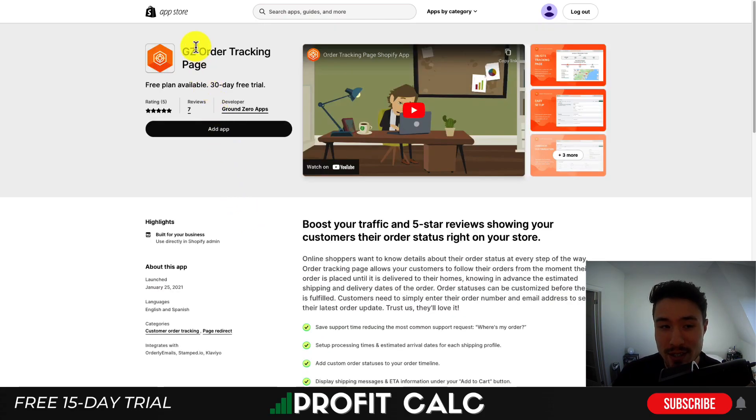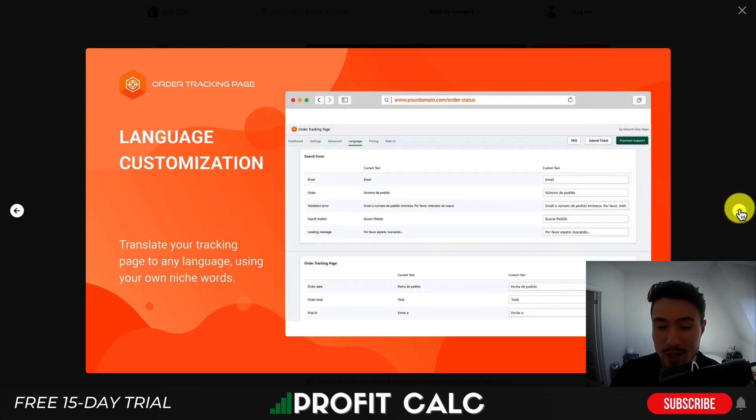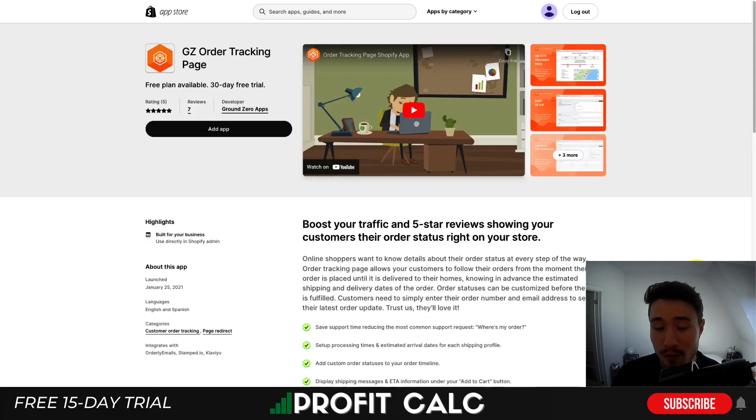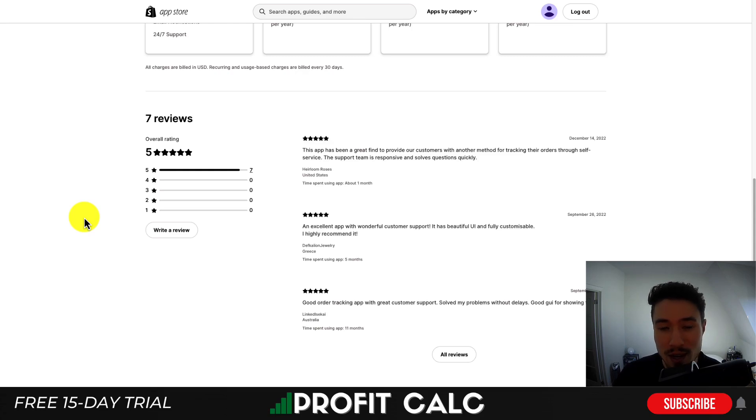For our last app, let's look at GZ Order Tracking. It adds a customizable order tracking page to keep customers well informed, and is easy to set up with a feature-rich admin panel. You get language customization to translate your tracking page to any language, and can add custom order statuses for a professional and unique experience. The free plan includes 50 orders a month, scaling up in price with order volume. It currently has seven five-star reviews with a perfect 5.0 rating.